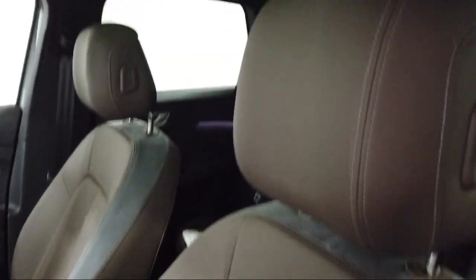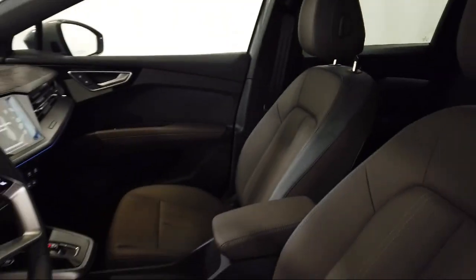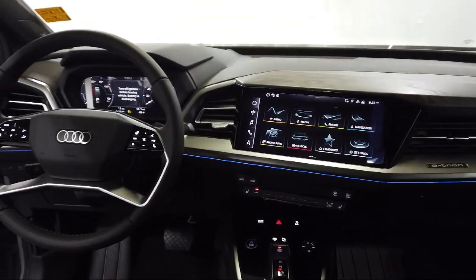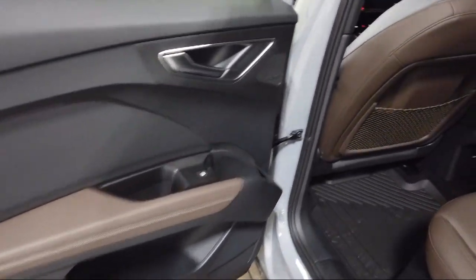Audi Bozeman operates as a best price dealership, which means transparency and integrity are our priority in doing business. We believe in making the car buying experience as honest and stress-free as possible — no time wasted on negotiating, no back and forth, just quality time getting to know our customers and helping them meet their needs at the best possible price.